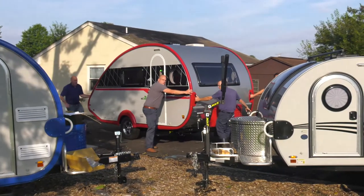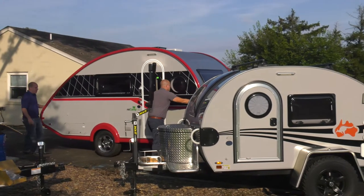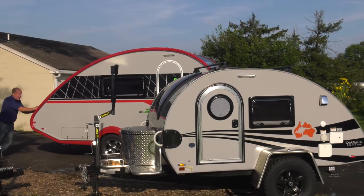Our trailers have become very popular now with this new tiny house movement that people are into. But more importantly, the people that come to us have been tent campers all their life and they're just looking to go the next step up. They're tired of sleeping on the ground and being flooded and all the gear that they have to bring.